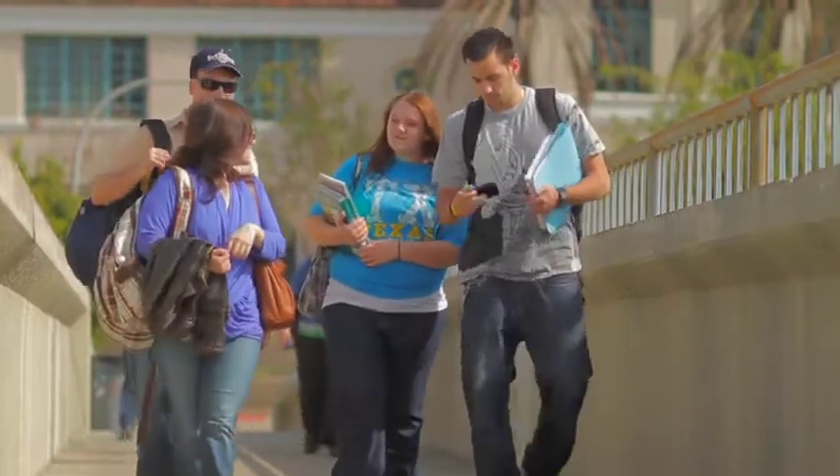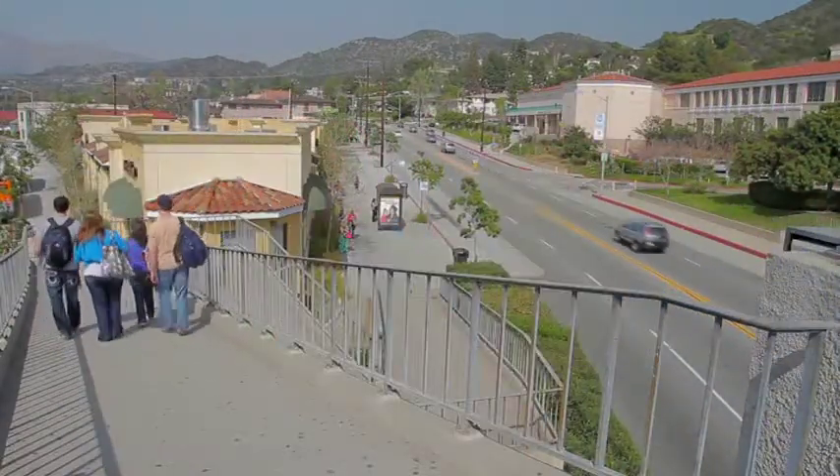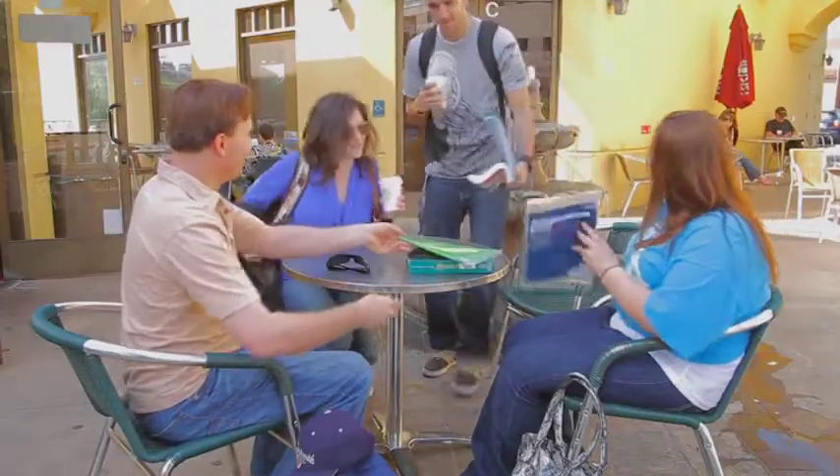Man, college is hard. At least taking the Glendale Beeline is easier. NextBus provides real-time bus information to your cell phone, PDA, or computer.